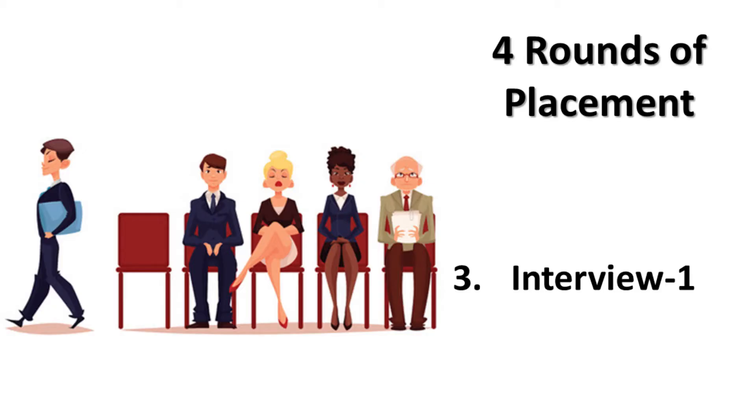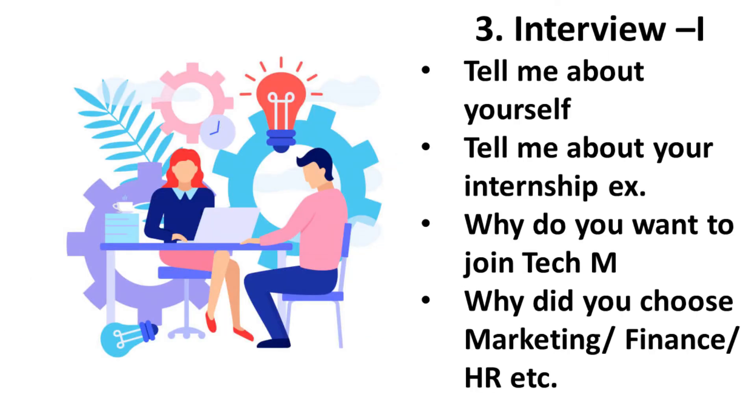The next rounds were interviews. The first interview had questions like: tell me about yourself, tell me about your internship experience or your previous work experience, why do you want to join Tech Mahindra, and why did you choose marketing. We have discussed answering these questions in great length in our previous video — you can check that out by clicking on the i button.